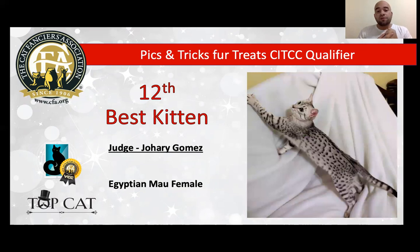My 12th best kitten is a wonderful female Egyptian Mau. I really love two things about her: I love the contrast, the pattern, and I love the eyes — beautiful expression. I really love the look, the contrast of the pattern, the conformation, wonderful body. It's not cobby, it's not foreign — beautiful, beautiful cat. She's very balanced and today is my best Egyptian Mau and my 12th best kitten.